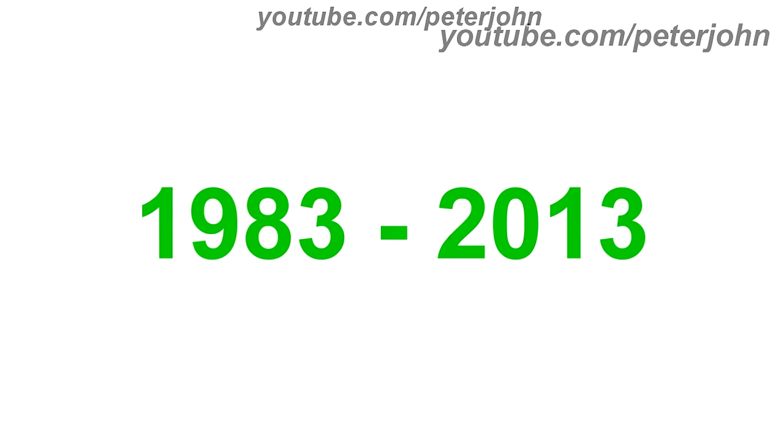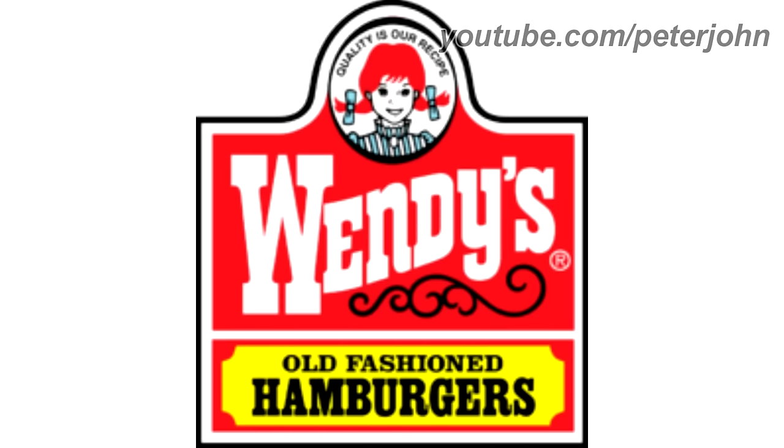1983 to 2013, the circle is now on the top of the logo, the background is now red, and the words Old Fashioned and Hamburgers are now a yellow shape. Here is a commercial.